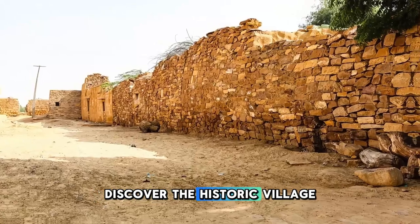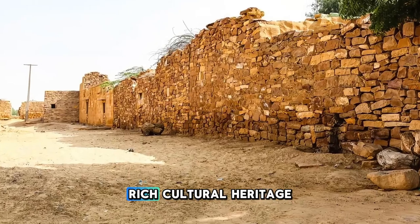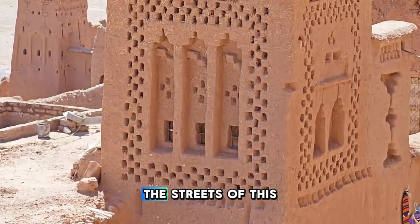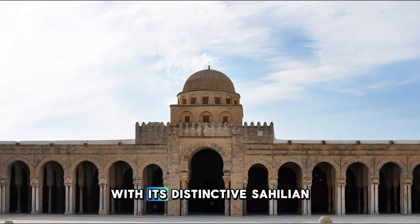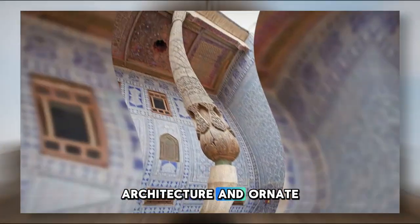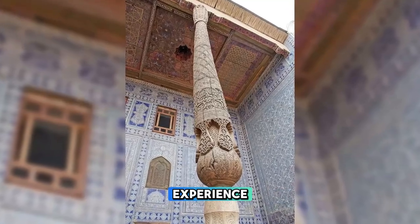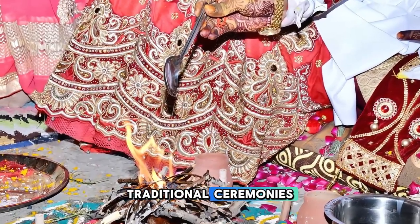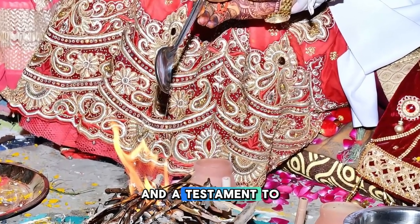Discover the historic village of Goudi Muni, located in the heart of Niger's Sahel region and known for its rich cultural heritage and traditional architecture. Explore traditional mud-brick houses, colorful markets, and ancient mosques as you wander through the streets of this historic village. Visit the iconic Goudi Muni Great Mosque, with its distinctive Sahelian-style architecture and ornate decorations, and learn about the region's Islamic heritage. Experience the warmth and hospitality of the local community as you participate in traditional ceremonies, rituals, and celebrations. Goudi Muni is a cultural gem and a testament to Niger's rich heritage.